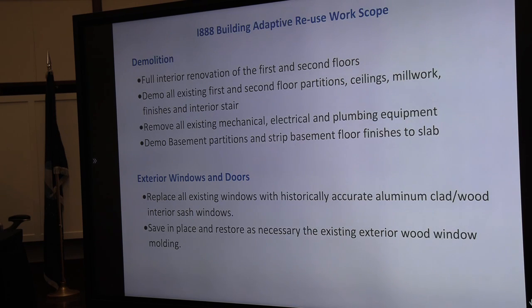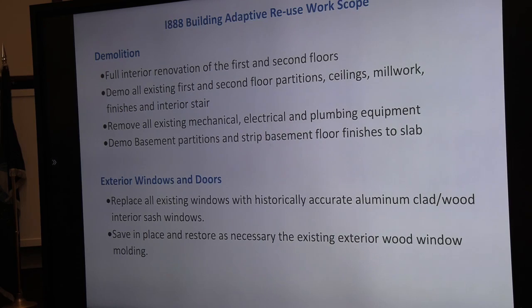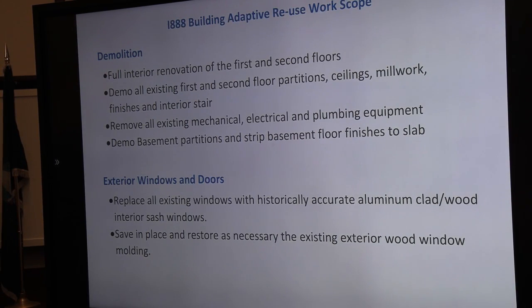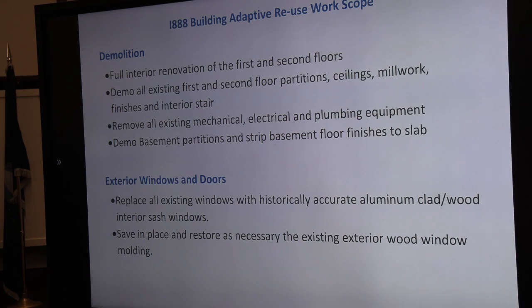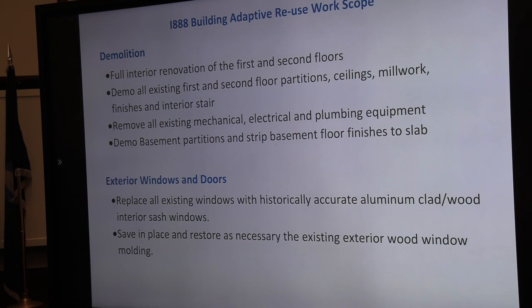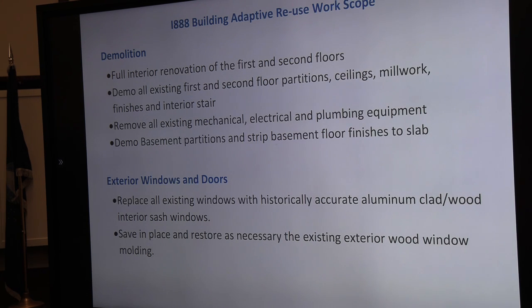The overall scope — these first slides summarize the work within the 1888 building, and it is expansive. We're basically doing a full gut renovation: demoing all the existing first and second floor partitions, all the interior finishes and the stairs, removing all existing mechanical equipment, lighting, and plumbing — everything's coming out. We're also taking out all the basement partitions and the slab. There's a lot of mold and fungus built up in the basement, so we're going to be dehumidifying it, pouring a new slab, and controlling moisture through sumps — making the basement a more healthy space.